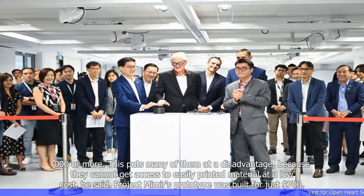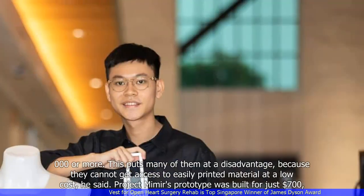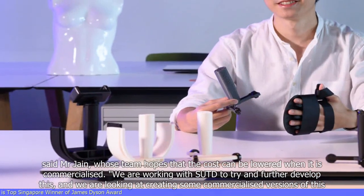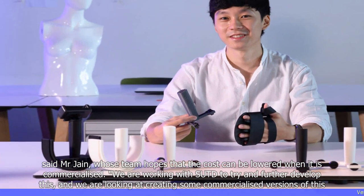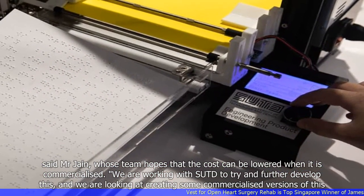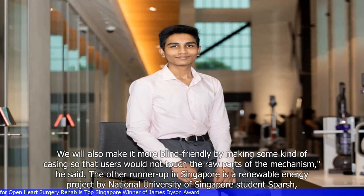This puts many of them at a disadvantage because they cannot get access to easily printed material at a low cost, he said. Project Mimir's prototype was built for just $700, said Mr. Jain, whose team hopes that the cost can be lowered when it is commercialized. We are working with SUTD to try and further develop this, and we are looking at creating some commercialized versions of this. We will also make it more blind-friendly by making some kind of casing so that users would not touch the raw parts of the mechanism, he said.